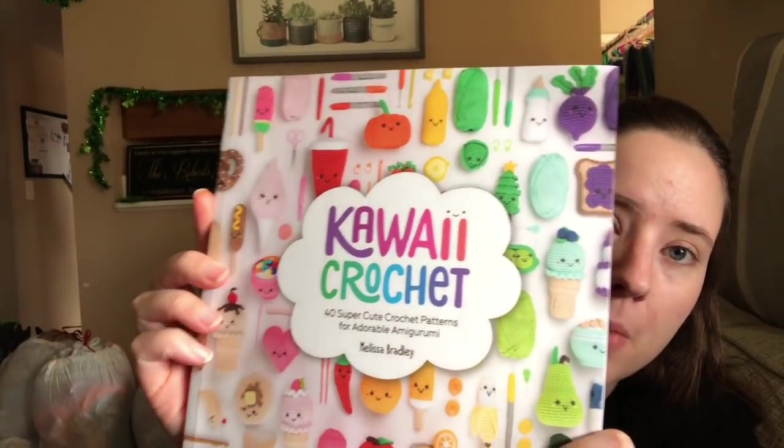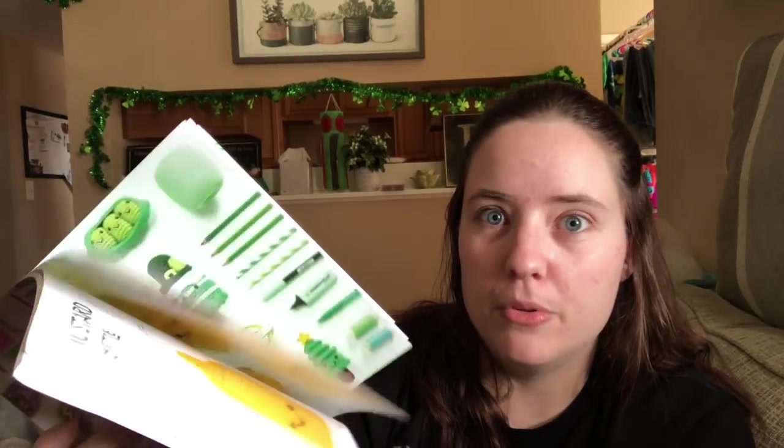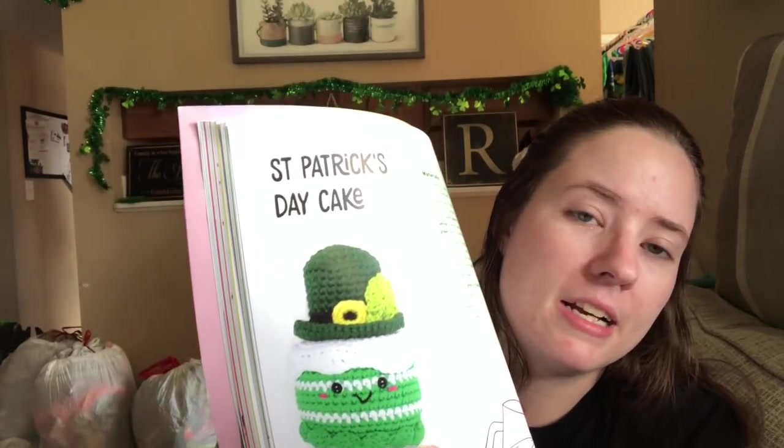I wanted more stuff for the mantle so I'm using this book that was gifted to me - it's called Kawaii Crochet, 40 cute amigurumi patterns organized by color. It's a beautiful book with little doodles around the pictures. Under the green section I found a pattern I wanted to make, though I realized I don't have any bright greens like that in my stash.